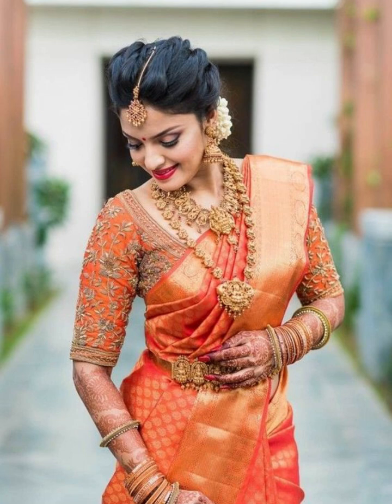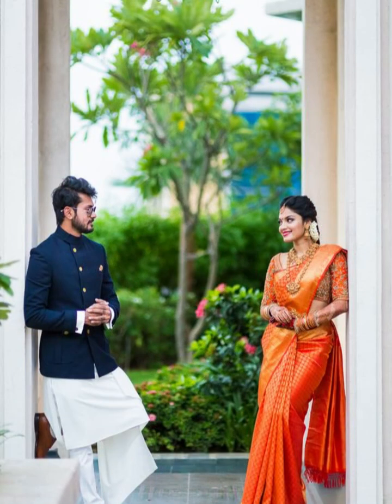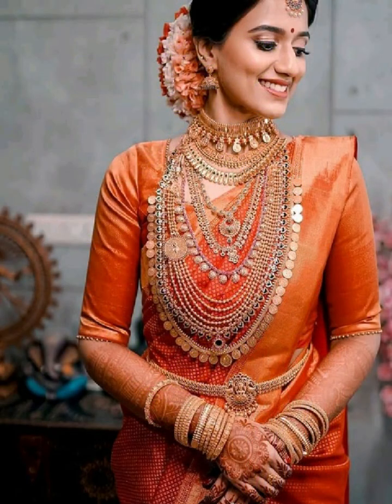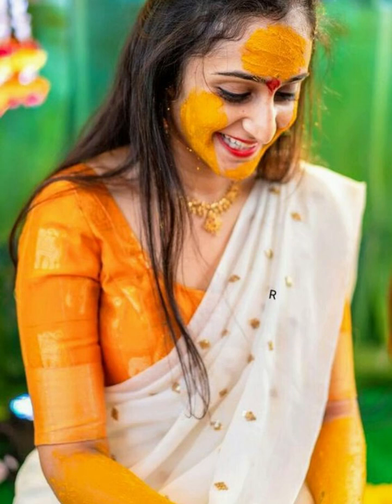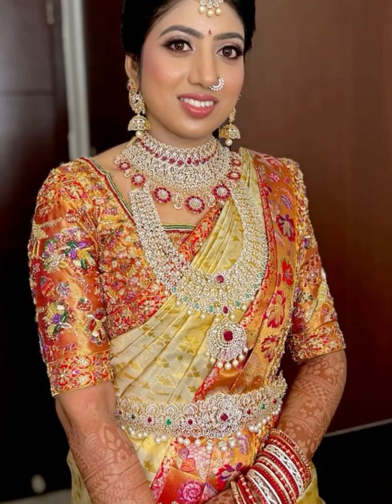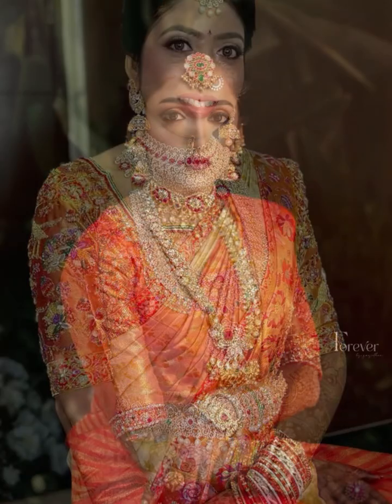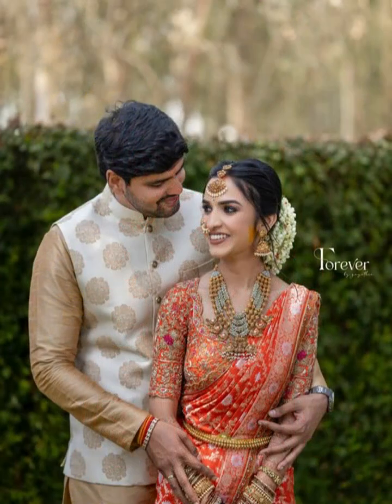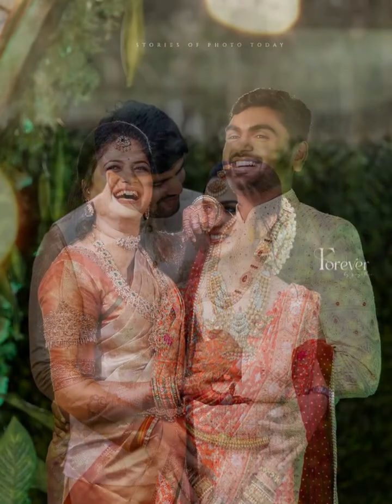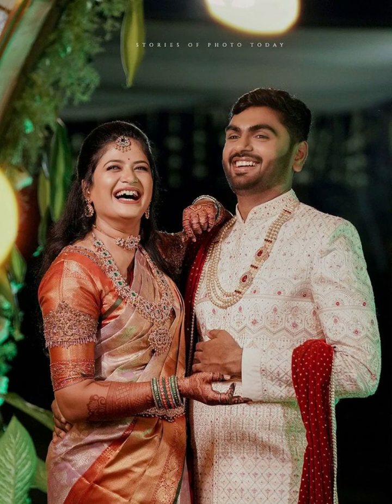Make yourself stand out with effortless grace. Choose the perfect sari that complements the delicate beauty of your orange color blouse. Whether you opt for a classic look or contemporary design, ensure that your blouse enhances the overall elegance of your look. Elevate your silk sari look with a perfect bright orange color blouse.